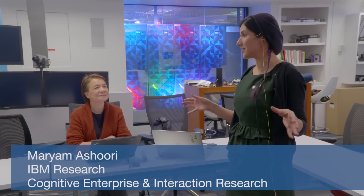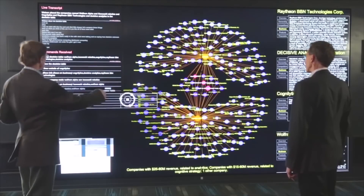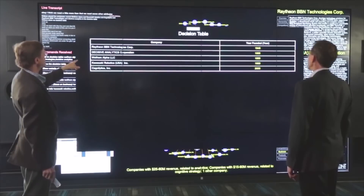This room is called the Cognitive Environments Lab and we are from an HCI — Human-Computer Interaction — background. We've designed an environment for business managers or emergency planners to help them make more effective strategic decisions.